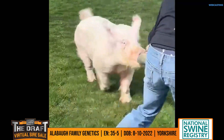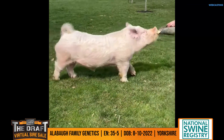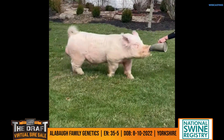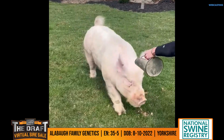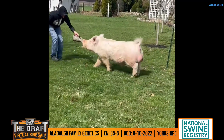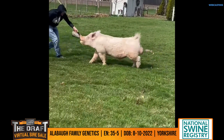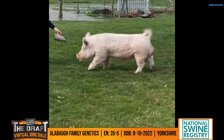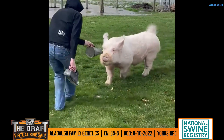He's sired by Full Circle, and the dam would be a dynamite woolly-leg sow that he bought and bred from Kent Hahn. That sow is actually a full sibling to the reserve Yorkshire at OYE in 2021. Full Circle is housed at Kent's — that was a boar from Rick Whitman.